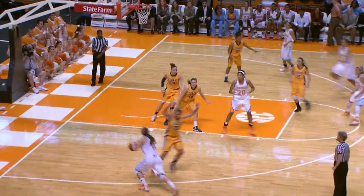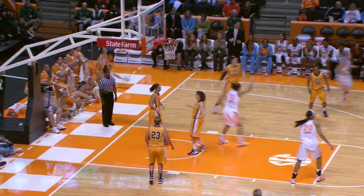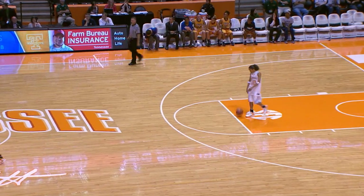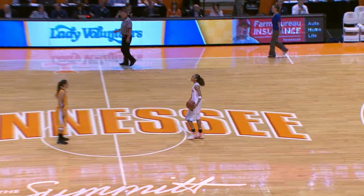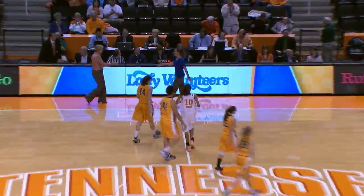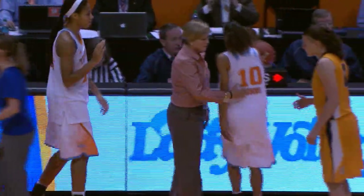Cross court over to Spainy on the left wing, Spainy drives the baseline, hooks it off the backboard for the layup — good! Tennessee is going to hold it in back court. 222 points scored total in the two exhibition contests for the Lady Vols. They beat Coker College today — your final score: Tennessee 118, Coker 44.